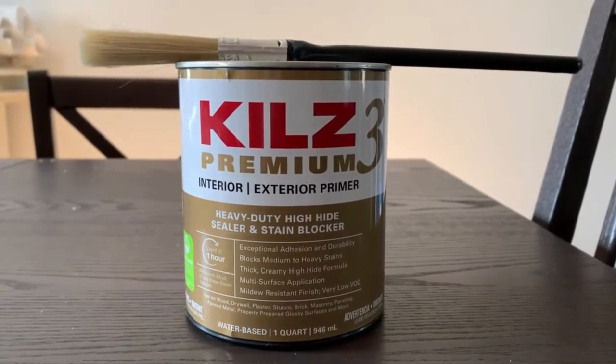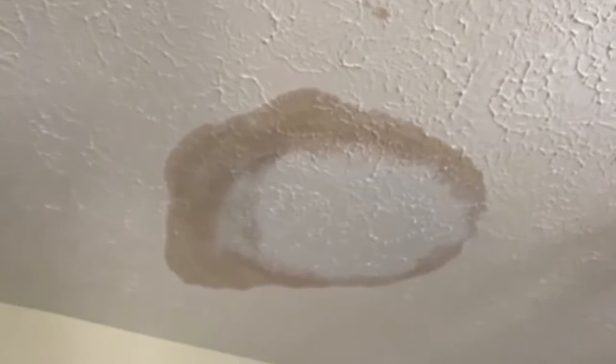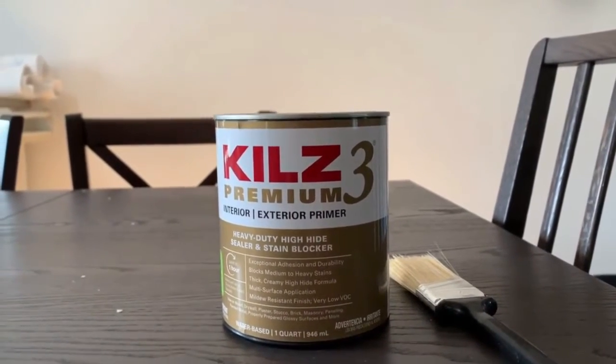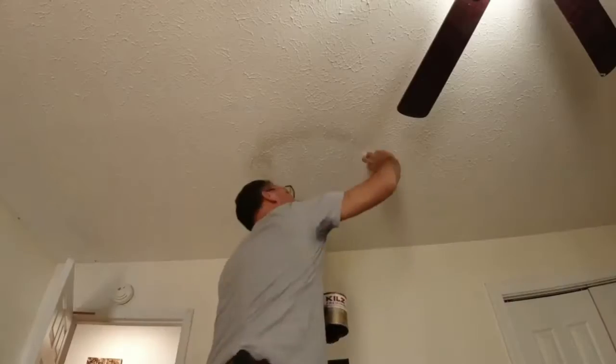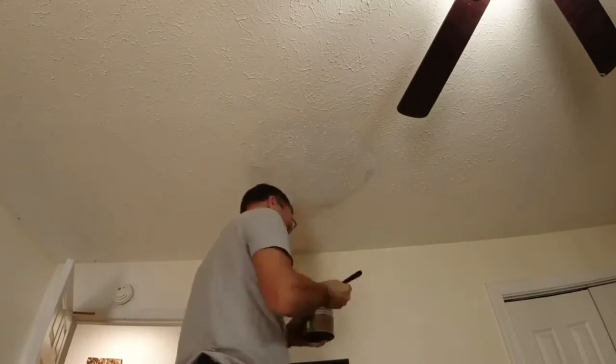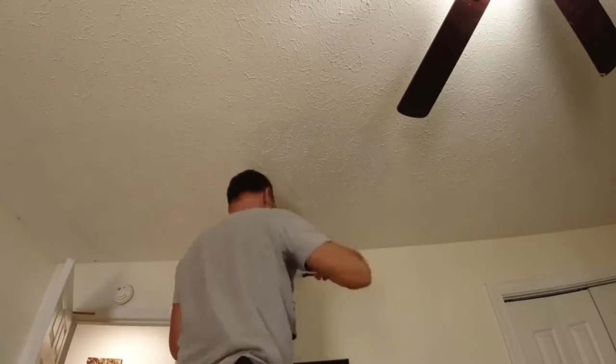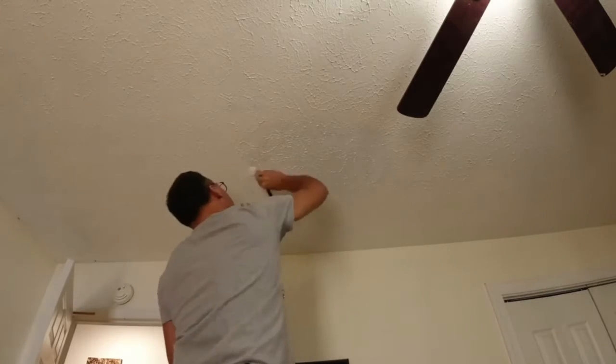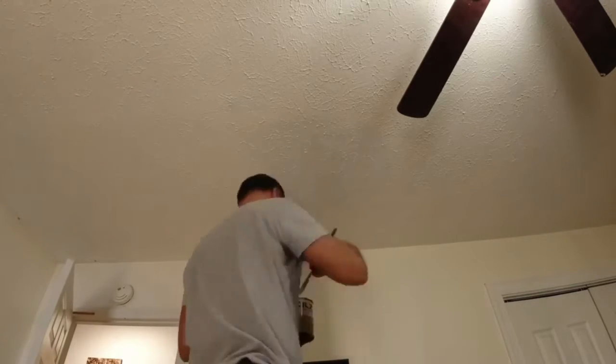5. Price — Zinsser vs. Kills. When it comes to prices, Kills is the cheaper option if you're on a budget. Usually the prices start at $8 and go up to $42 per gallon. At the same time, Zinsser's prices can get as high as $10 per quart. In general, Zinsser is pricier, but it can also depend on the particular primer.